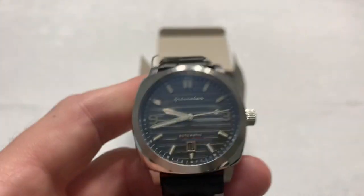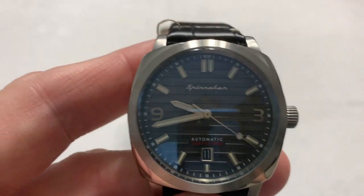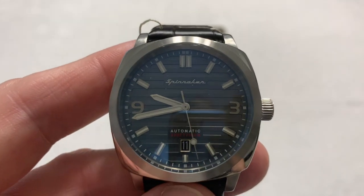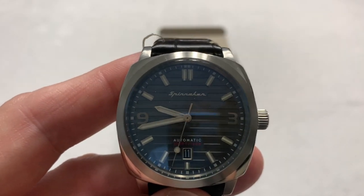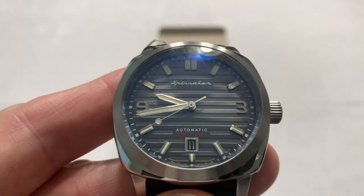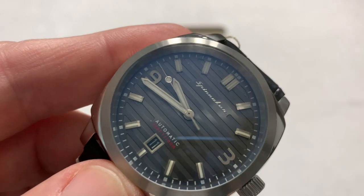It's got good heft to it. The particular thing that I like about this watch is the color of the dial — that nice gray color. Owing to the fact that this watch is named the Hull and the company is Spinnaker, which evokes boats and sailing and that sort of thing, I like the design of the watch face — it looks like planking on a ship deck. Very nice.